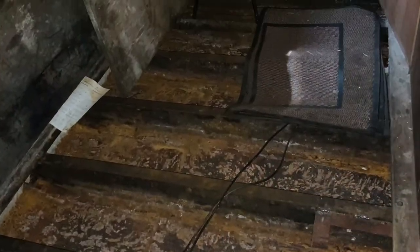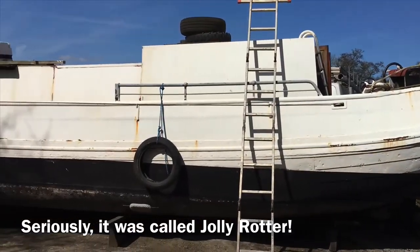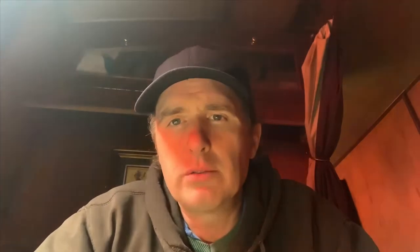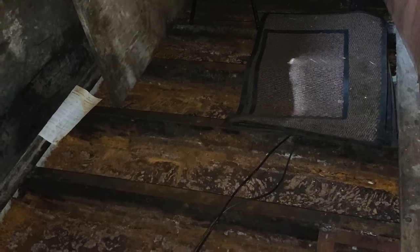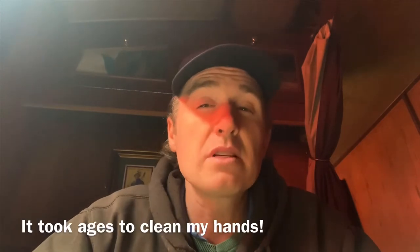I lifted up the floorboards, and there was plenty of rainwater in there. This was a worry, as this was the exact scenario that destroyed the hull of the Jolly Rotter, a boat I nearly bought 18 months prior. However, there was good and bad news. The good news was that Chris Cable, the previous owner, had covered the inside of the hull with engine grease, and this was protecting the steel. The bad news was that it was disgusting.